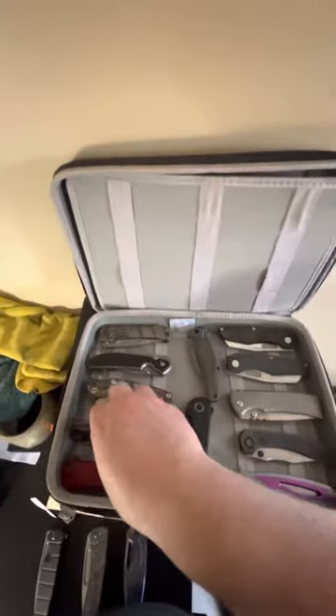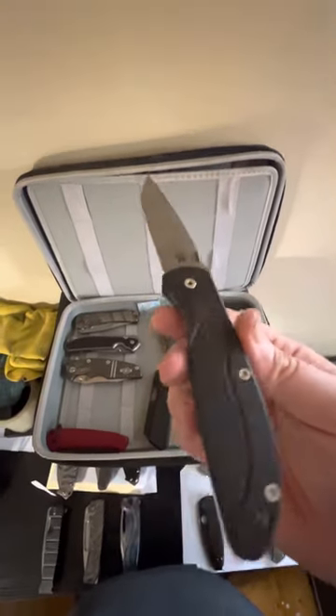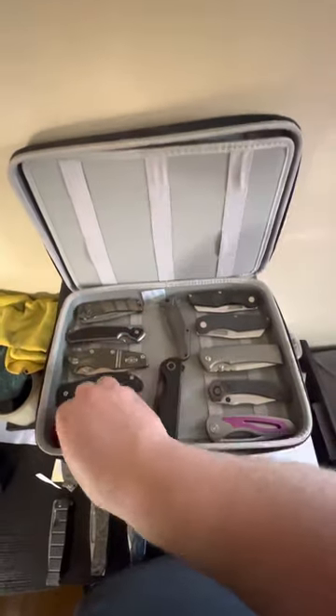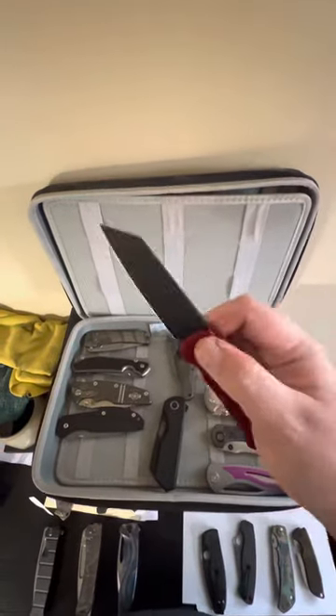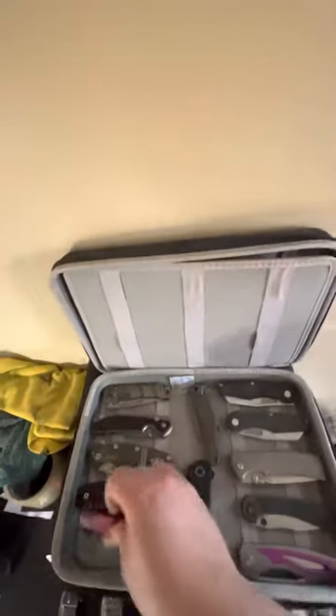Another Hinderer — this is the Fire Attack with a custom scale by me, rit-dyed. Then we've got an exclusive Pro Tech Malibu in 3V with red scales.